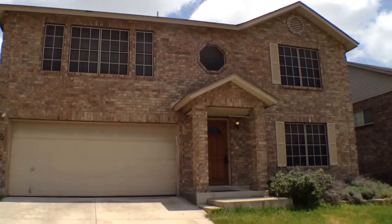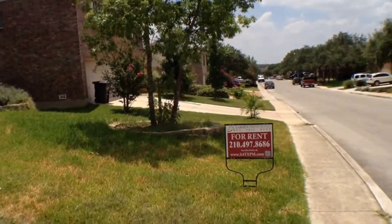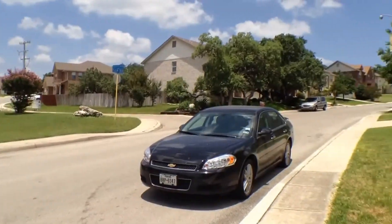Hello, we're here today at 22022 Pelican Creek. We are in Stone Oak. We're going to give you a video walkthrough tour. It's a three bedroom, two and a half bath home. It's a painting shot of the neighborhood here.